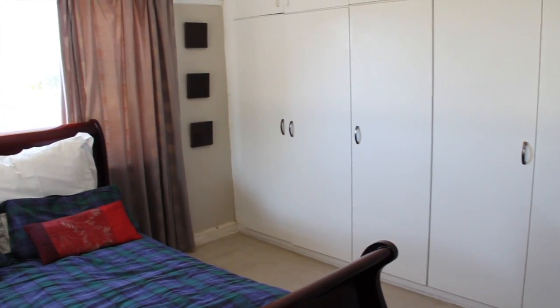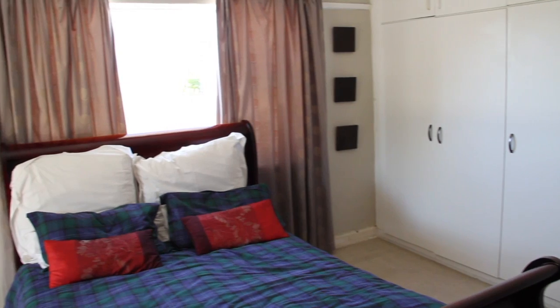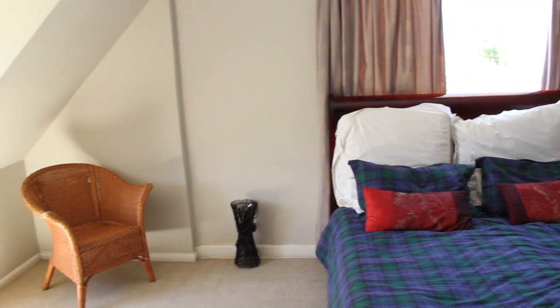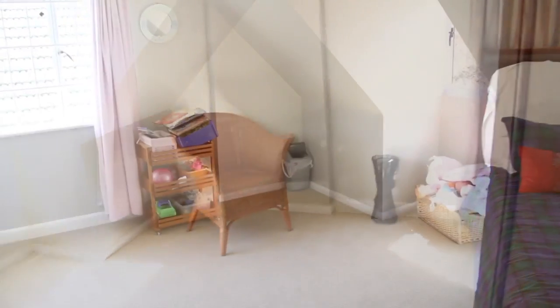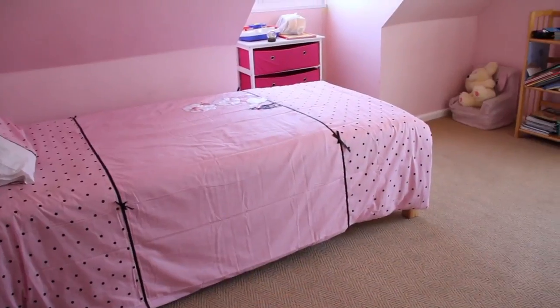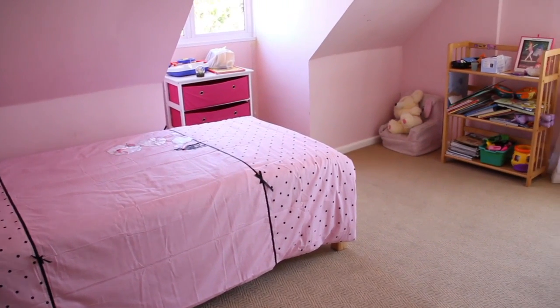Moving upstairs, the main bedroom is sunny and has plenty of cupboards. The second bedroom has dormer windows and built-in cupboards, and the third bedroom is a fair size.